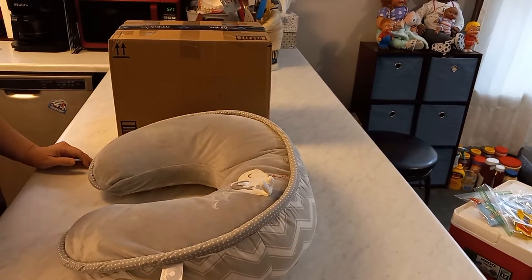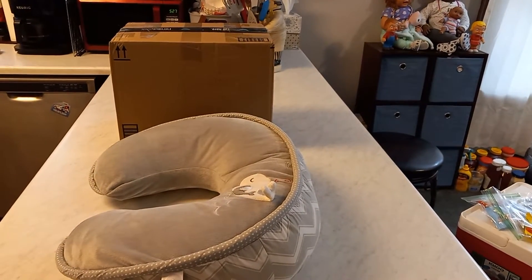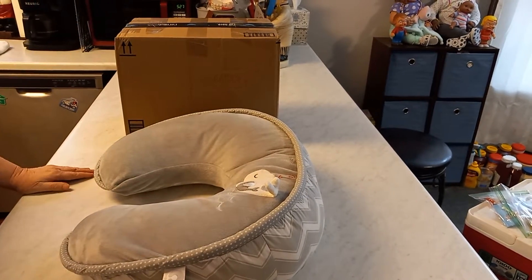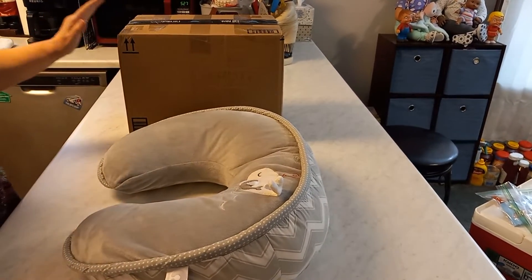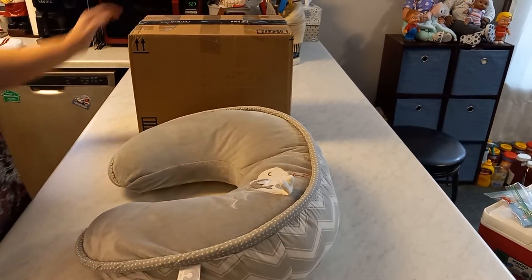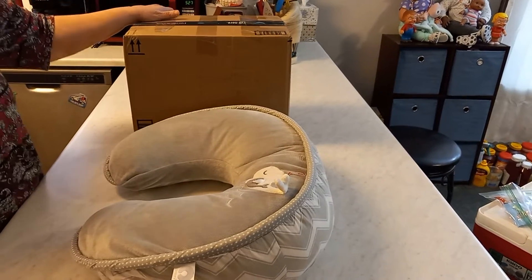Hi everybody, it's Bonnie from Bonnie's Pretty Pop It Reborn Nursery. My custom is here — I'm so excited. The box is here. This is the baby I've been waiting for. This is a birthday present for my husband — it's an early birthday present but he said I could open it now.